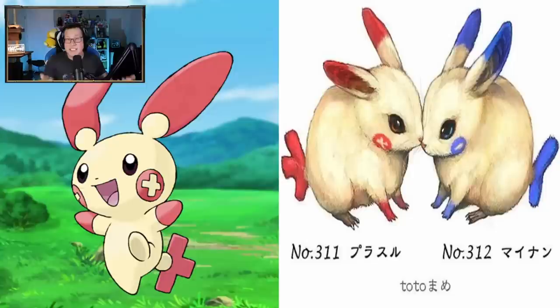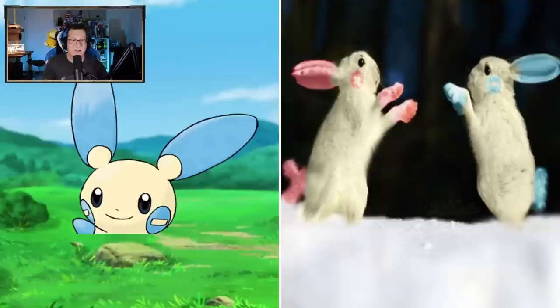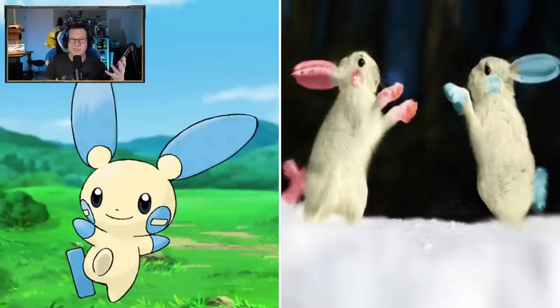That's so cute - look at the Plusle. Of course we have to have Plusle and Minun together - you can't have one without the other. We can see the little rabbits, oh that's so cute. I love them. And then Minun - we've got Plusle and Minun looking like rabbits. That makes sense. I think I prefer the Plusle artistic representation, but this is still kind of cute.